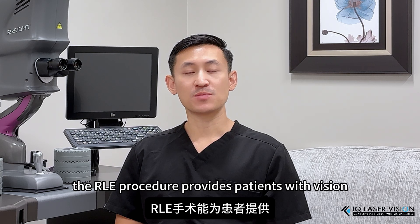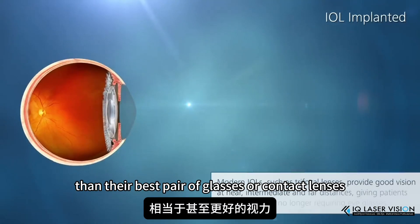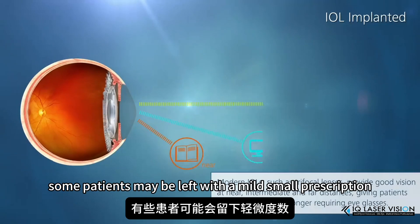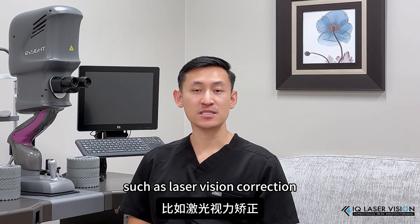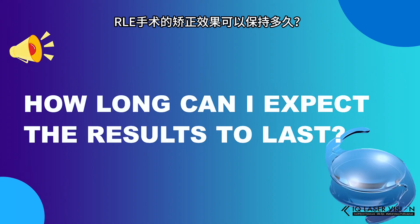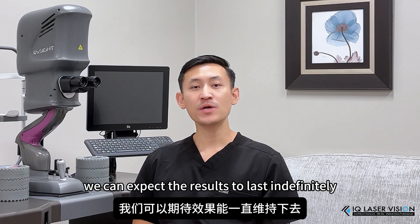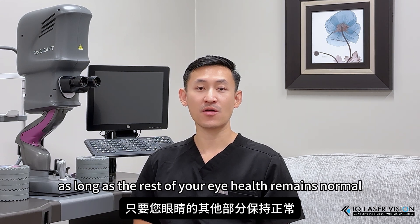The RLE procedure provides patients with vision comparable to or even better than their best pair of glasses or contact lenses. However, depending on your healing, some patients may be left with a mild, small prescription and may require a secondary procedure, such as laser vision correction, to enhance their vision for optimal clarity. Because the eye wall does not age or change over time, we can expect the results to last indefinitely, as long as the rest of your eye health remains normal.